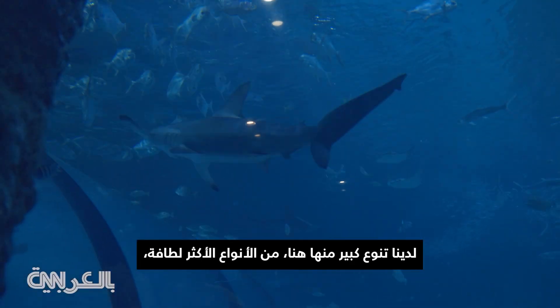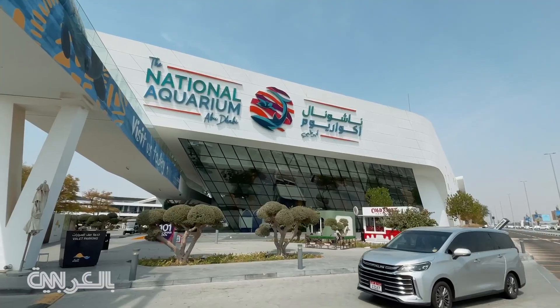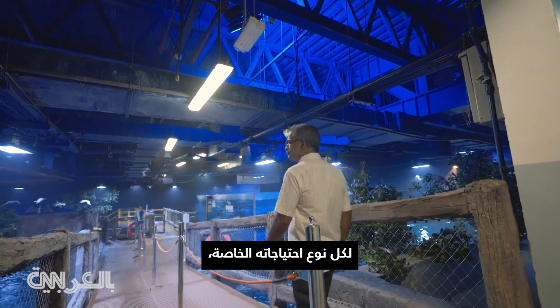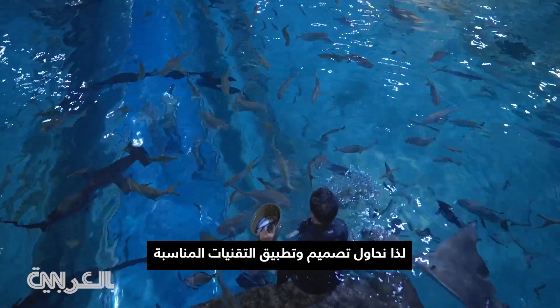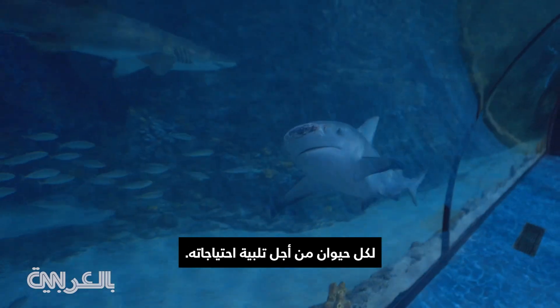We've got a whole variety in here, all the way from some of the cutest to some of the meanest and some of the biggest. This is Surindin — he's actually one of the best operators in the world. There's a whole variety of needs that come with every single species, and so we try to design and implement the technologies around each animal in order to accommodate its needs.